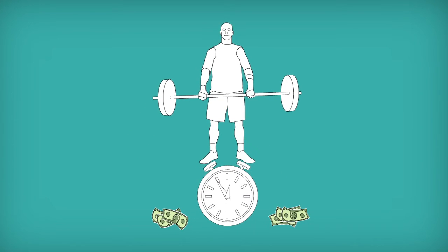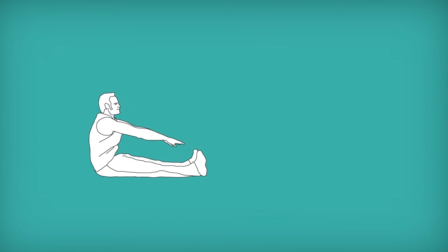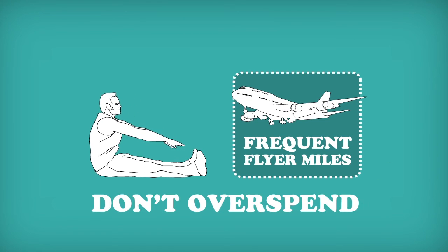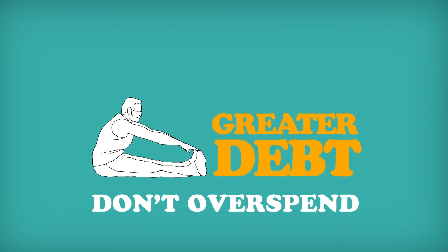The longer it takes you to pay it back, the more you'll end up paying in the form of interest and finance charges. If a card comes with purchase-based bonuses such as frequent flyer miles, don't buy more stuff than you normally would just to rack up points. While they can be a nice bonus, such perks are not a valid reason to take on a greater debt.